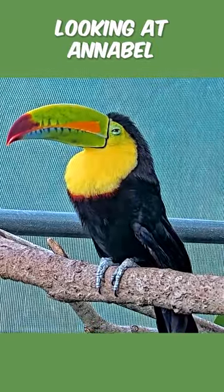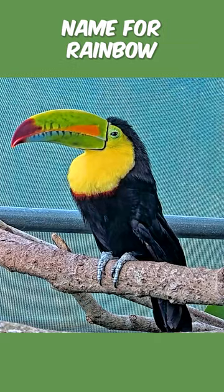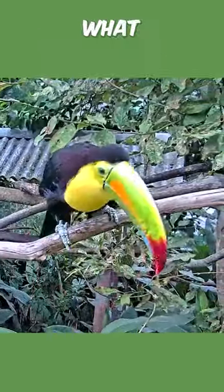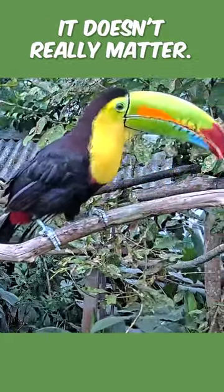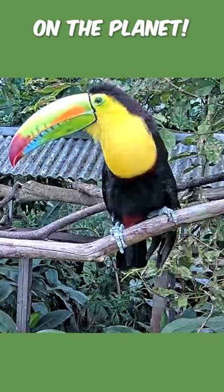Today we're looking at Annabelle, the keel-billed toucan. That's also a different common name for a rainbow-billed toucan, depending on who you're talking to — what you want to call them, it doesn't really matter. This is one of the most beautiful bills you could probably find on the planet.